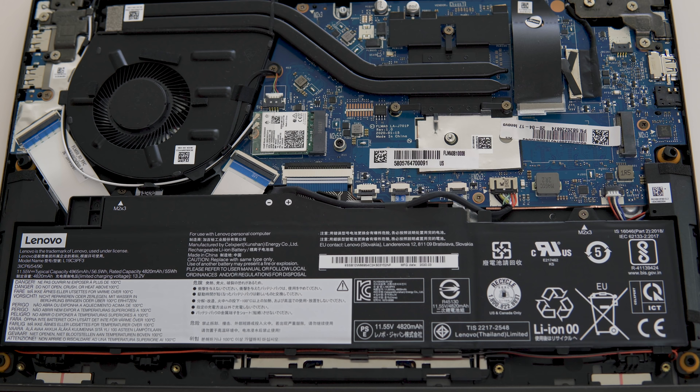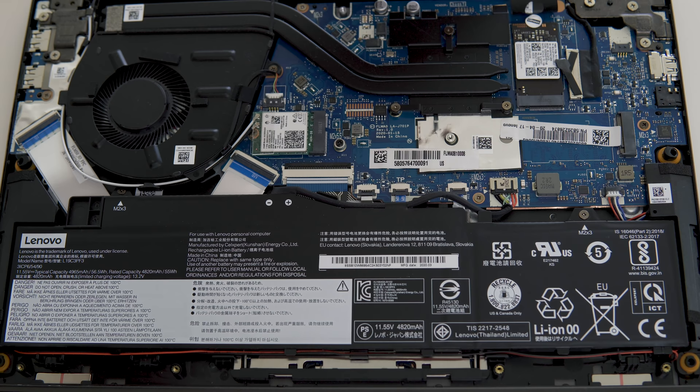Opening up the laptop, I could see one large fan and a replaceable SSD — it is the smaller-length M.2 type. To my delight, I found a second full-length M.2 slot available. I experienced zero blue screens or lockups while using this laptop.